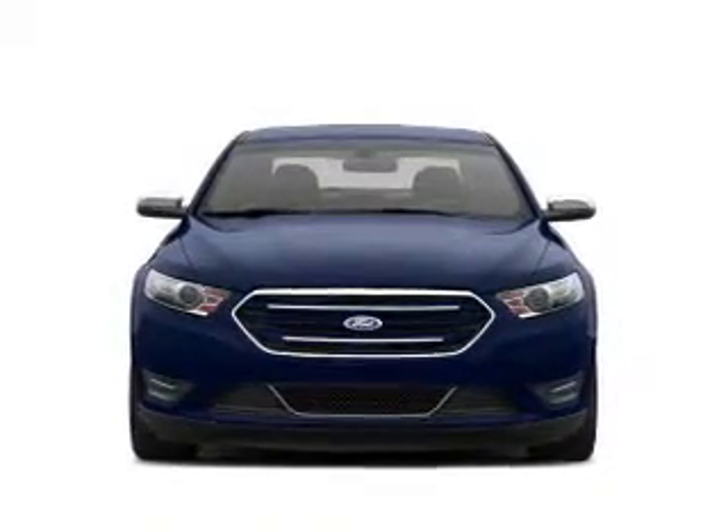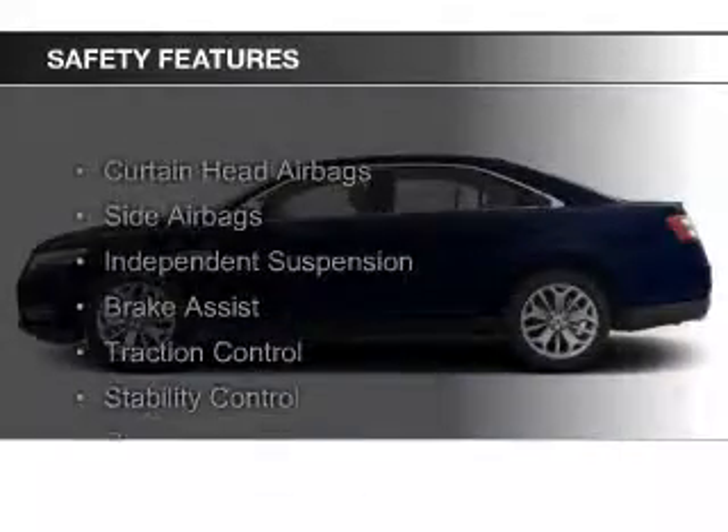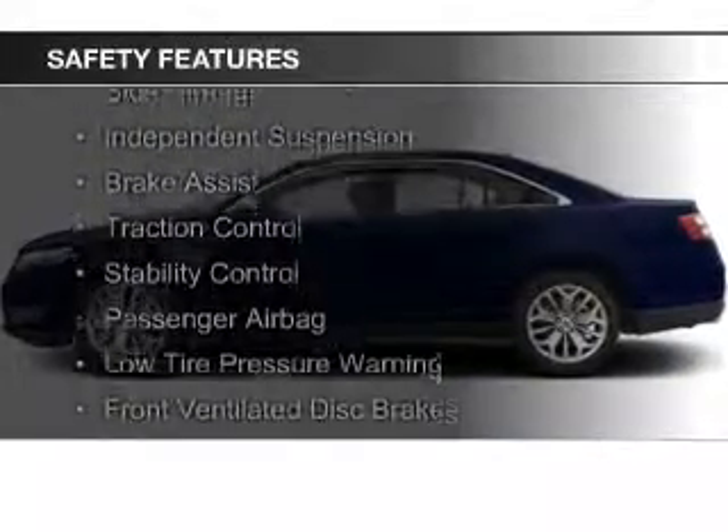Additional features include Remote Start, Steering Wheel Controls, Premium Rims, and Auto Dimming Mirrors. Safety was made a priority, with Curtain Head Airbags included.